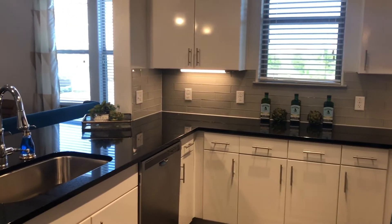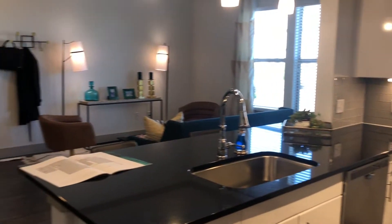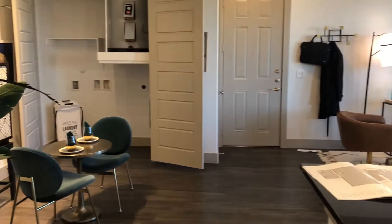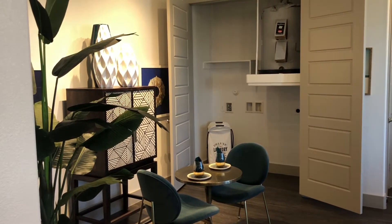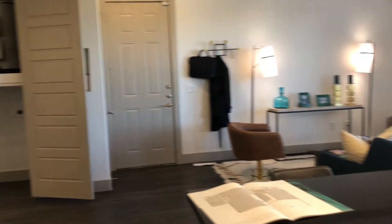On this side you have your refrigerator, and over here you have your dishwasher and your deep set sink. Over here on this side is your dining area, and behind that is your laundry room where it fits a full-size washer and dryer.